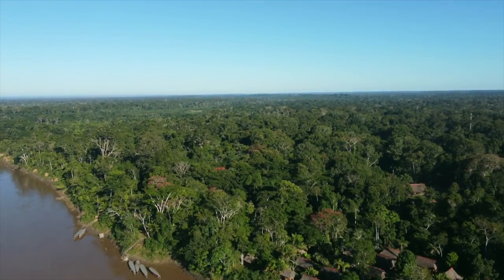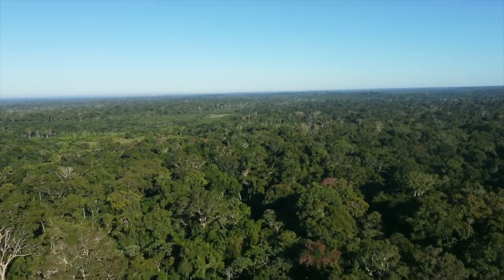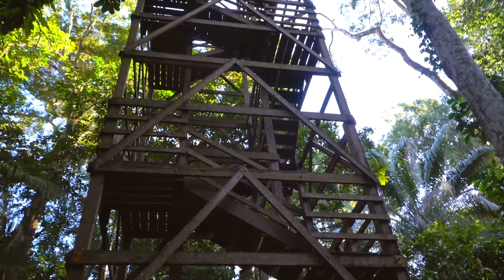We just woke up and got ready. We have a few excursions planned for today, including a canopy walk, so we're very excited to do that. Without a doubt, one of the must-do excursions in the Amazon is the canopy walk. After a short 15-minute hike through the lush tropical rainforest, we arrived at the canopy tower.